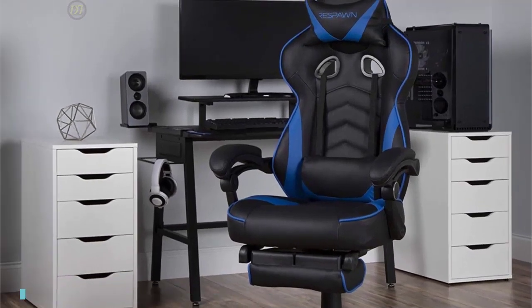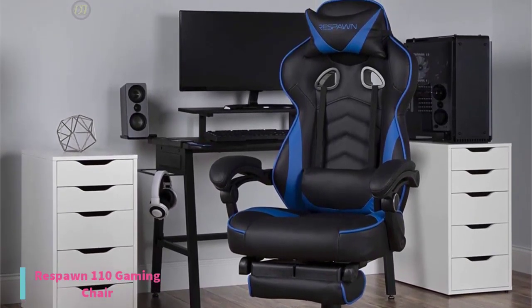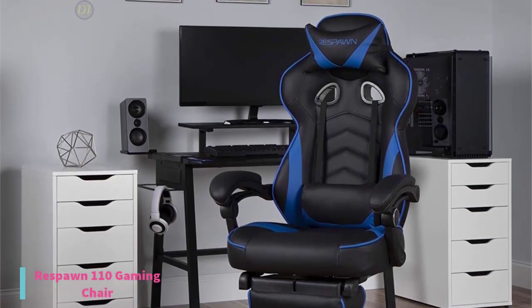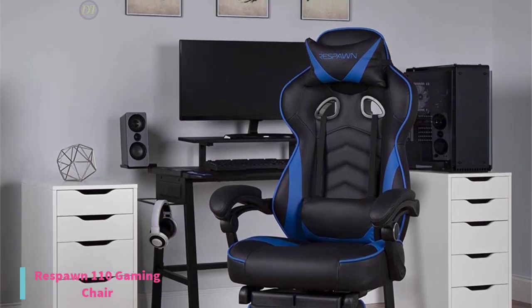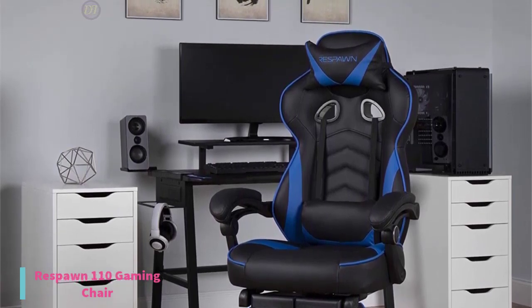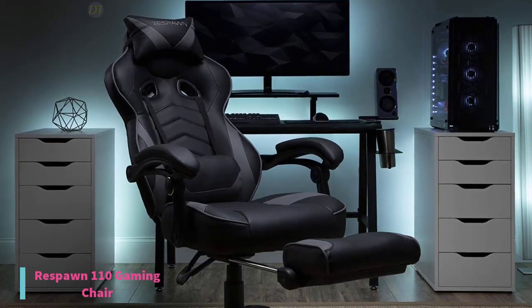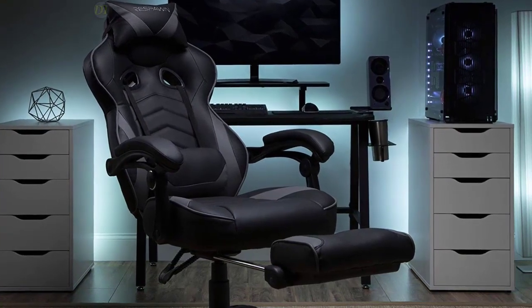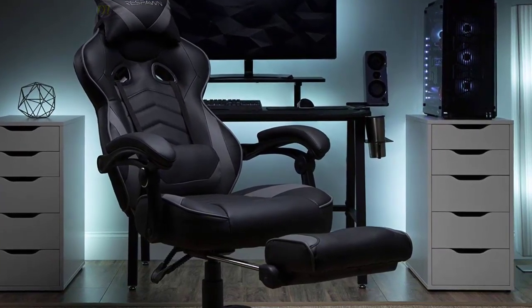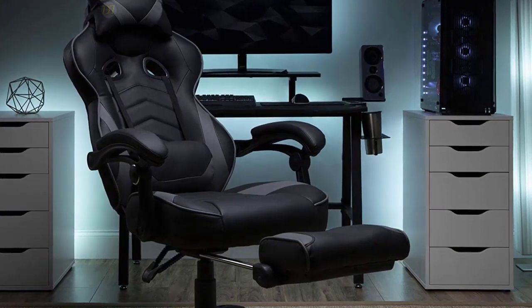At number 4, we have the Respawn 110 Gaming Chair. Cheap doesn't have to be uncomfortable. If you're looking for an affordable gaming chair that provides a little more ergonomic support, the $140 Respawn 110 Gaming Chair is a great option with its 4D adjustability, ergonomic design, and it even comes with a retractable footrest. It's perfect for gamers that play extended sessions or those with back problems. The Respawn 110 Gaming Chair provides an added focus on ergonomics and comfort.